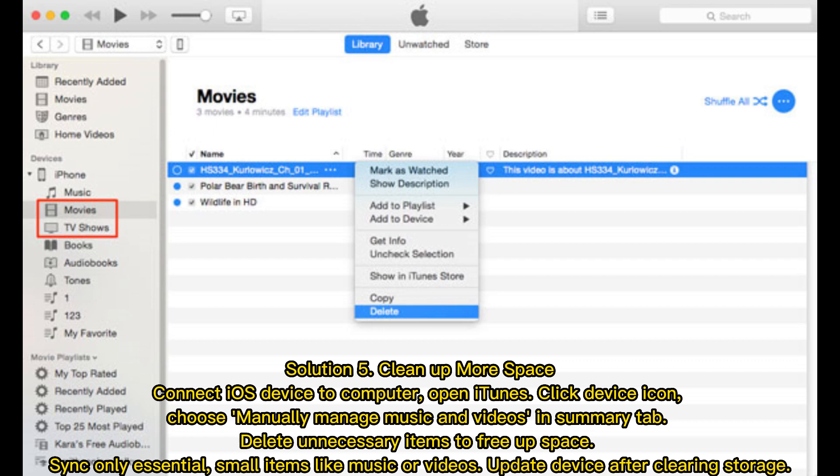Solution 5: Clean up storage space. Connect your iOS device to the computer and open iTunes. Click the device icon, choose 'Manually manage music and videos' in the Summary tab, and delete unnecessary items to free up space. Sync only essential, small items like music or videos, then update the device after clearing storage.